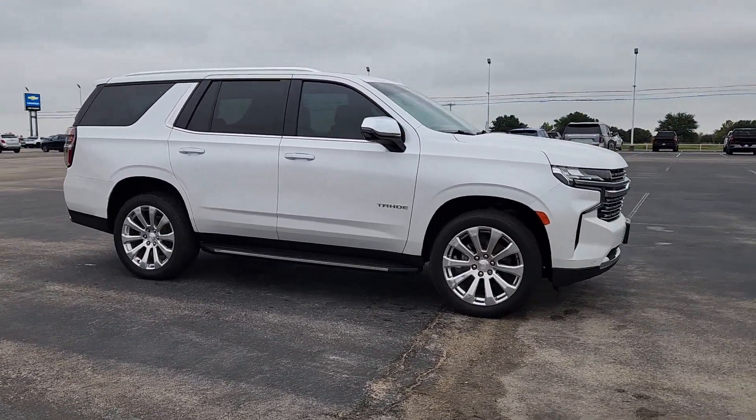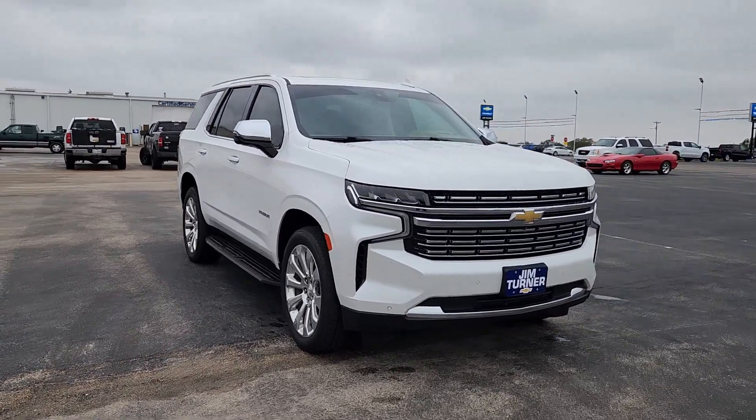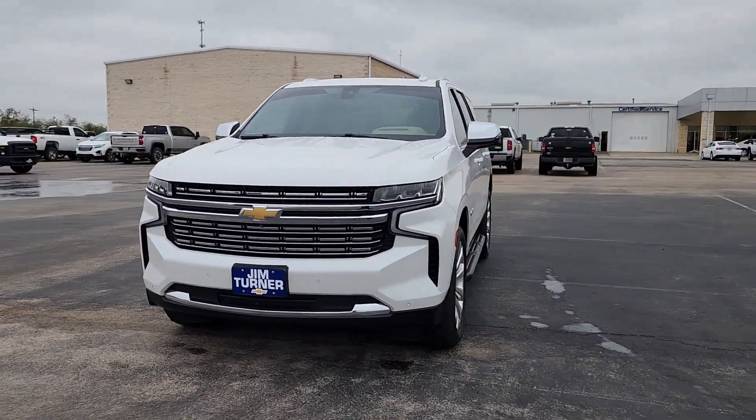These are just some of the great options this vehicle comes with: heated steering wheel, heated and/or cooled front seats, head-up display, Apple CarPlay, and/or Android Auto.